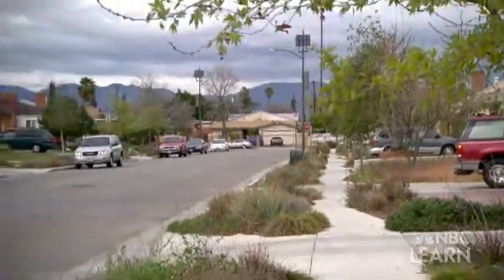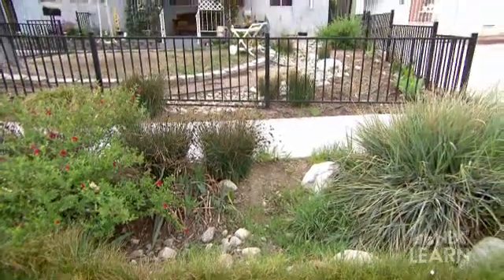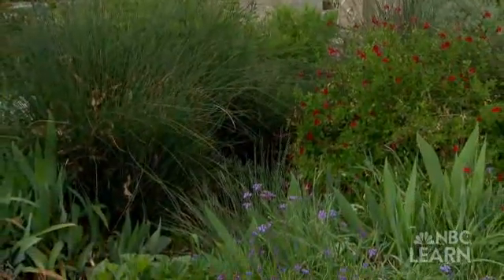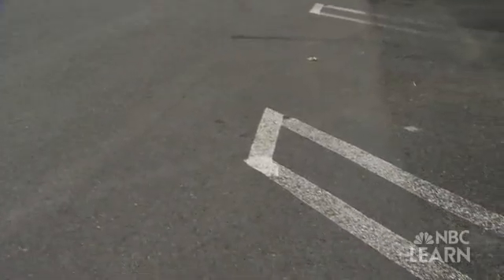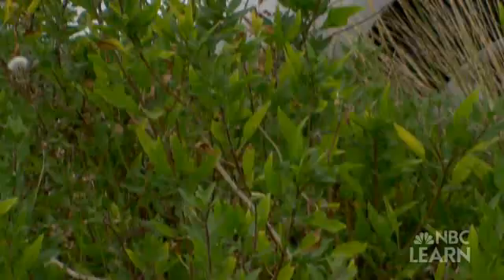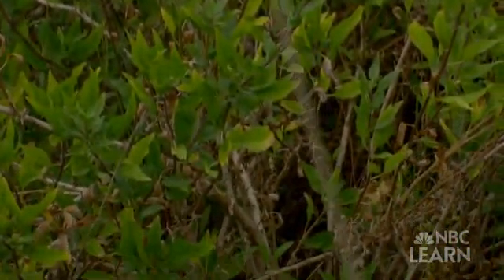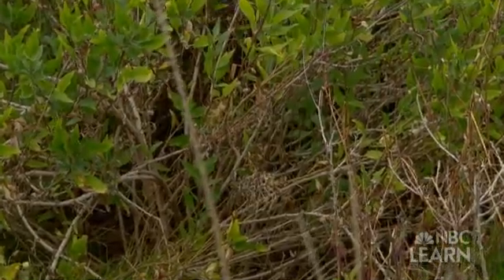On Elmer Avenue in Sun Valley, water in the gutters is filtered through roadside bioswales, or landscape drainage systems. In the parking lot of the L.A. Zoo in Griffith Park, runoff is directed into the ground through pervious or porous pavement to eventually filter through soils and into nearby streams. They capture the stormwater, hold it in the parking lot, help it infiltrate into the ground, and recharge the groundwater.